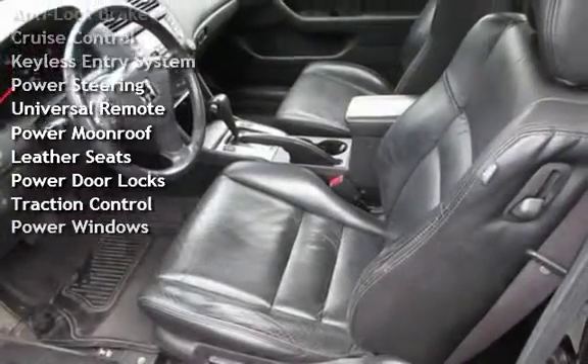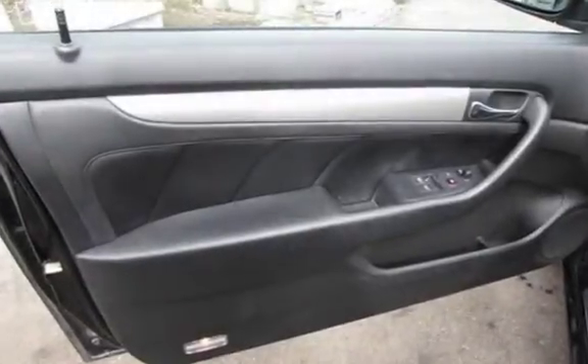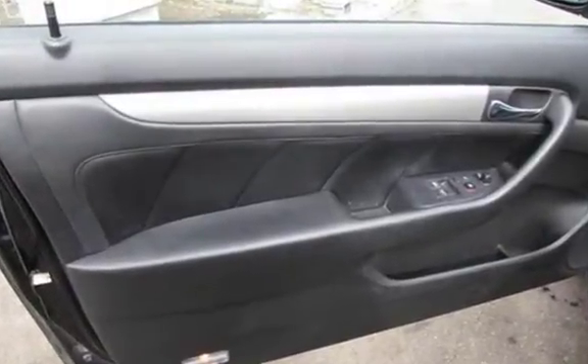Additional features include power steering, universal remote, power moonroof, leather seats, power door locks, traction control, and power windows.